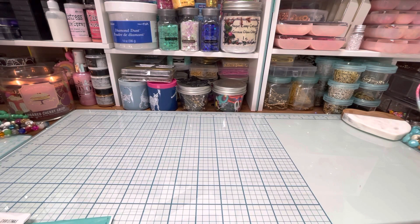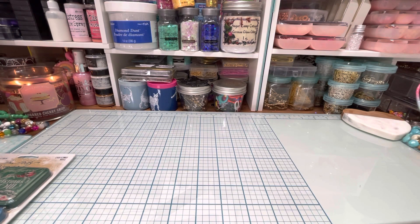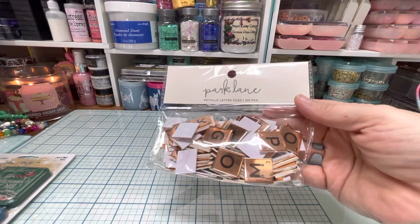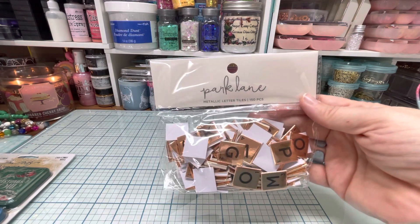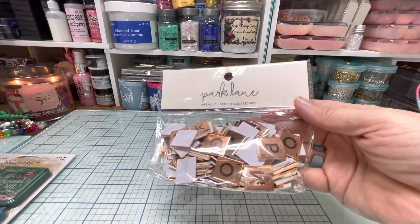Let's do Joanne's. Now some of this stuff is from Black Friday. I ordered some stuff online that I couldn't get in the store or any of the stores nearby. I got these Park Lane — they're kind of like Scrabble. They're metallic letter tiles in a rose gold and it comes with 150.